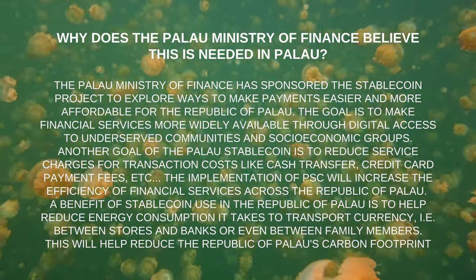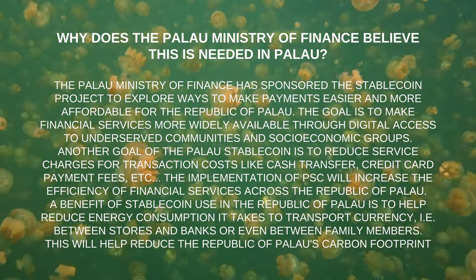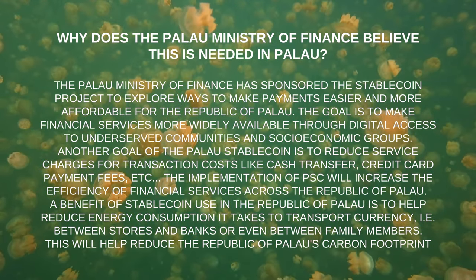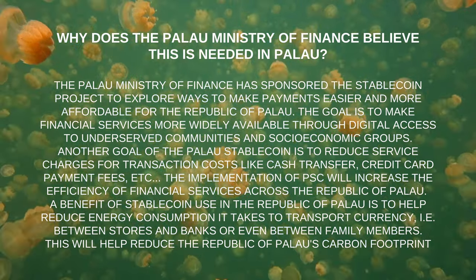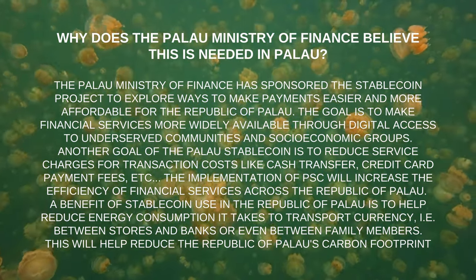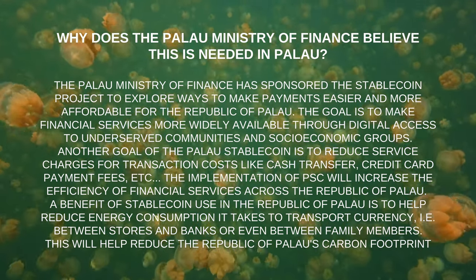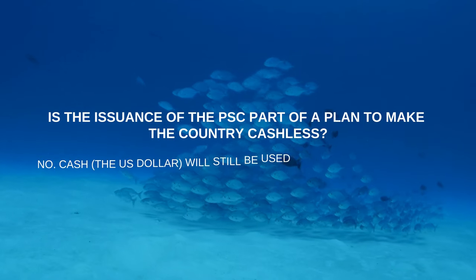The implementation of PSC will increase the efficiency of financial services across the Republic of Palau. Another benefit is helping reduce energy consumption required to transport currency — for example, between stores and banks or between family members — which will help reduce the Republic of Palau's carbon footprint.